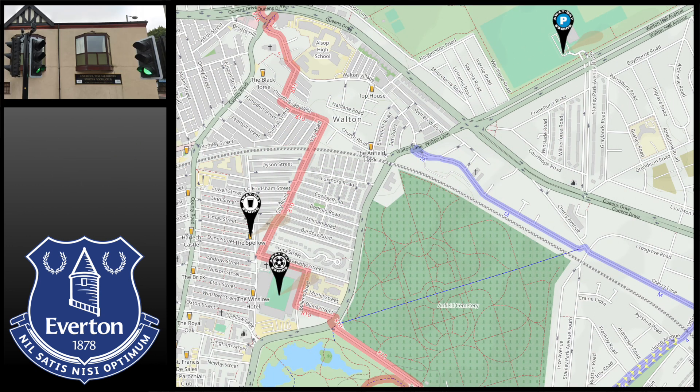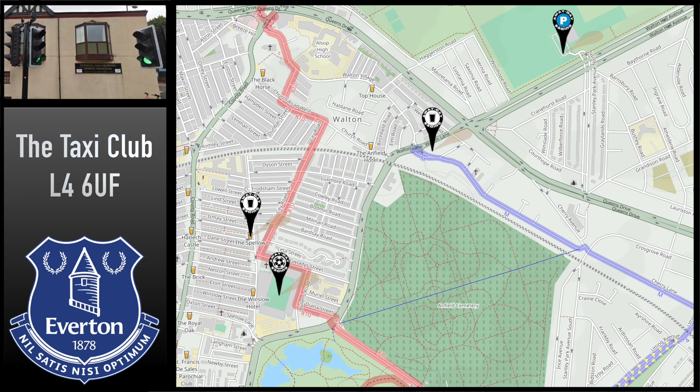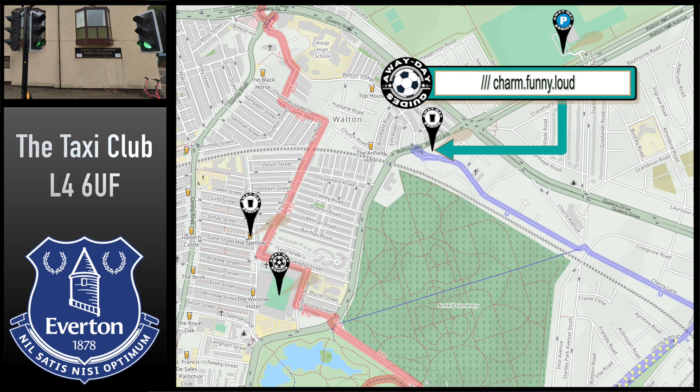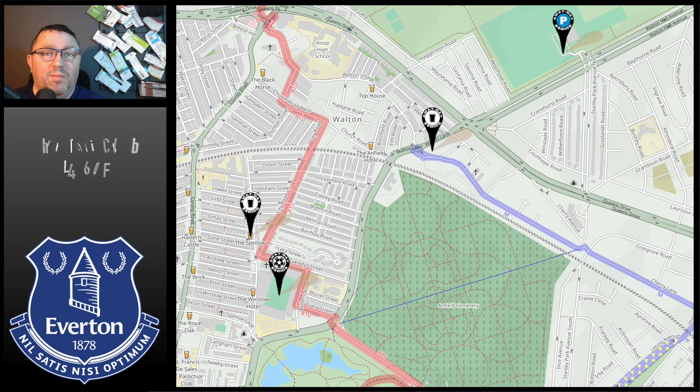And finally, to the north of the ground, known as the Taxi Club Local — its official title is Liverpool Taxi Cab Drivers Sports and Social Club, but no one's going to stick that on a sign; far too many letters. That's at 2 Walton Hall Avenue, L46UF, and What3Words is Charm Funny Lau. It's a working men's club setup — they will charge you a pound to get in, but you're going to save that on your first round. Good value beer, served quickly in a nice atmosphere.